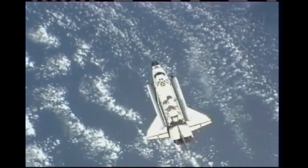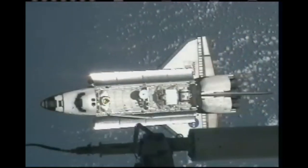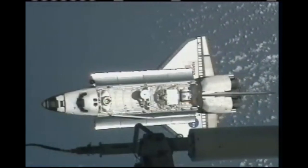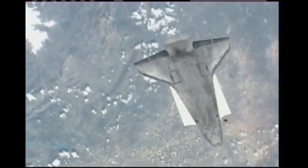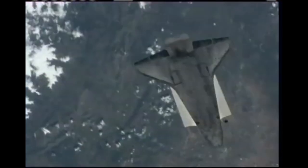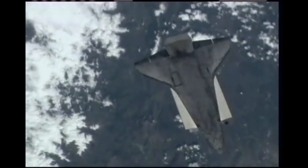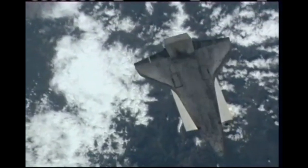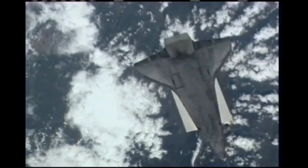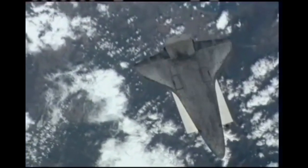Atlantis is initiating the rendezvous pitch maneuver. At 400 feet from the station, the shuttle flipped over doing the rendezvous pitch maneuver while the station crew took photographs of the tiles on the underside of Atlantis. Station crew giving the go to start the photos. They're conducting the photography across the entire underside of Atlantis' thermal protection system. After performing the maneuver, Atlantis then slowly docked with the station.